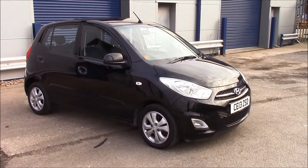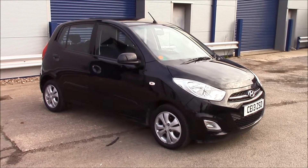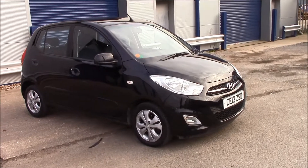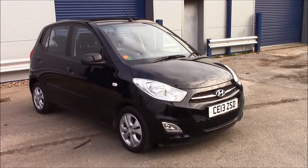Welcome to Wessex Garages' Penarth Road in Cardiff. Today we have the Hyundai i10 Active. It's a five-door hatchback in black.